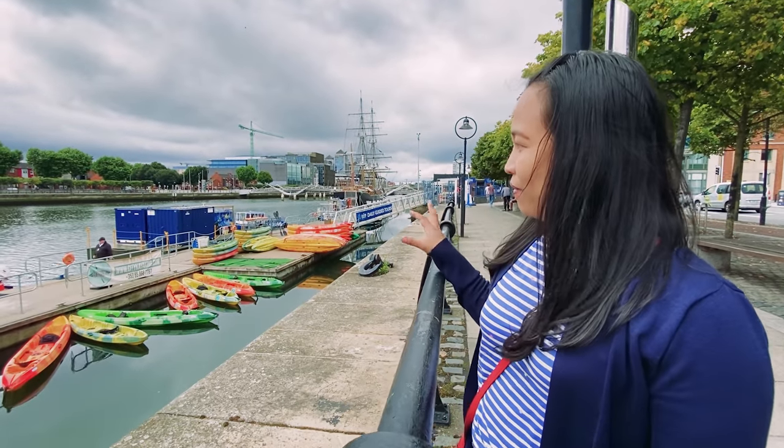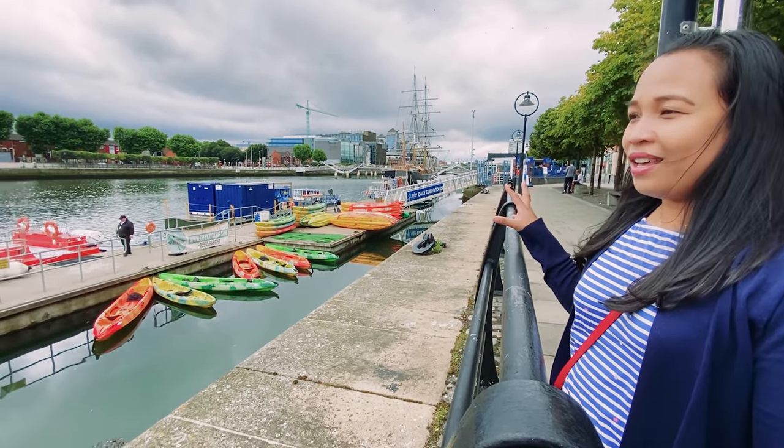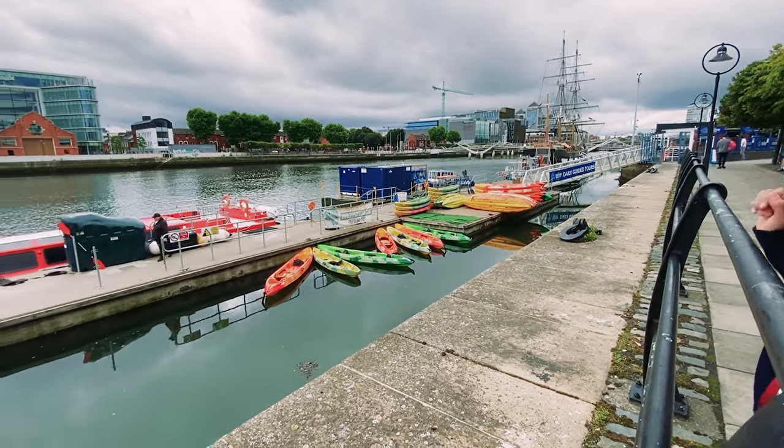Now everyone, we will be going to the city center. We will just be walking — it's very near from here. Walk with us everyone here in Dublin city! Also, there is city kayaking available here. If you want to go kayaking with your family or friends, you can actually book online. It's very close to the Harp Bridge.